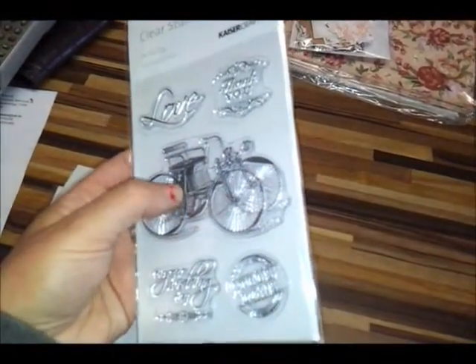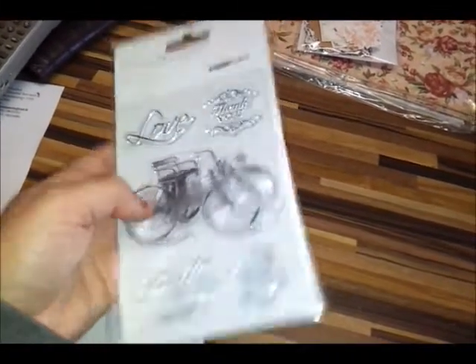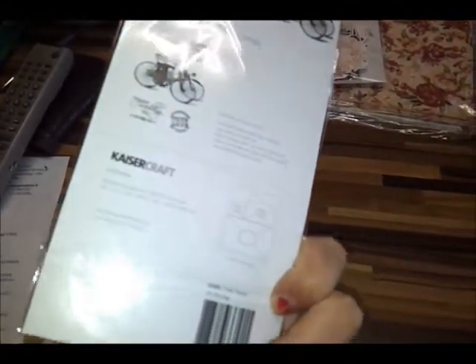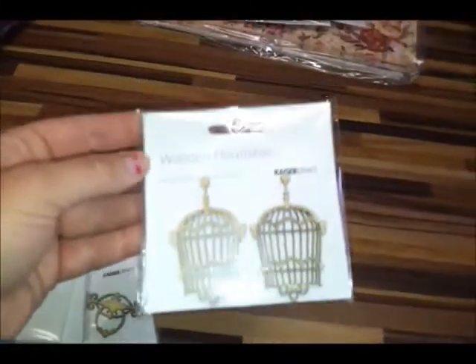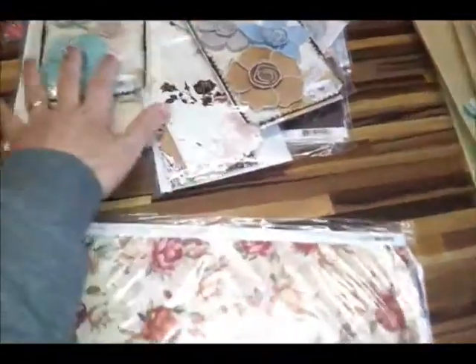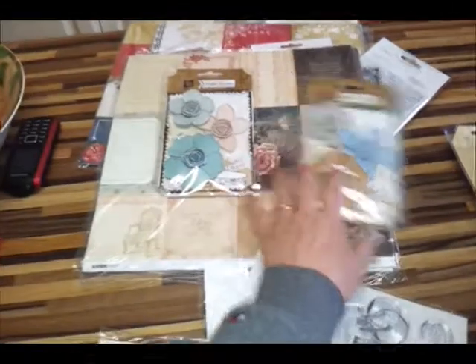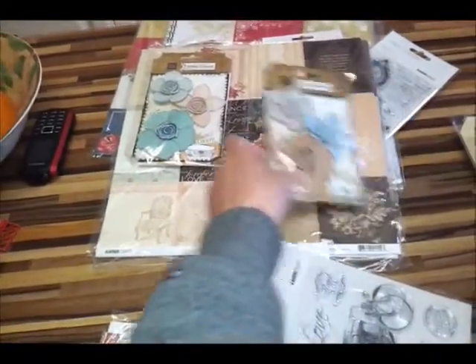We also got the stamp set. The stamp set features a fabulous old vintage tandem bicycle. There's a 'thank you,' a 'love,' an 'on your wedding day' stamp, and then a true love seal postage stamp. Again, very versatile and gorgeous if you're doing weddings or romance-based projects. These collections also match very well with the Queen Mary flowers — I think particularly that one would go lovely with any of those projects.